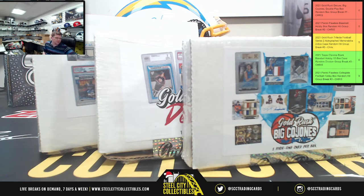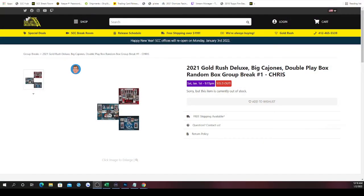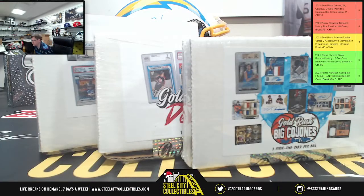This group break is also going to be a group of one — it's the 2021 Gold Rush Deluxe, Big Cojones, and the Double Play box random box group break number one. It's three individual boxes: one Double Play, one Cojones, one Deluxe. Normally we'd randomize the three spots five times, but Mr. Matthew bought all three spots, so he gets all three boxes.